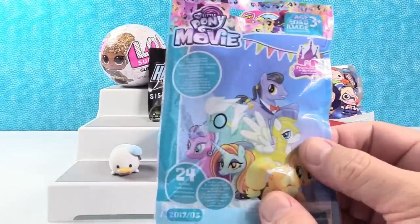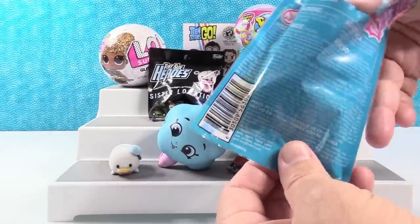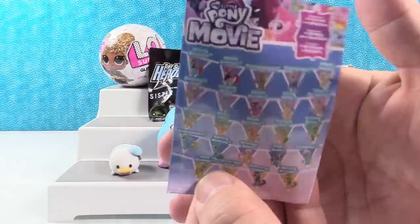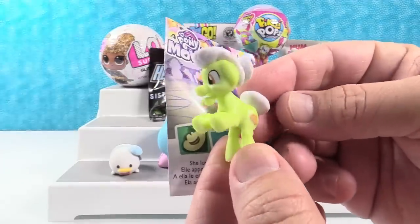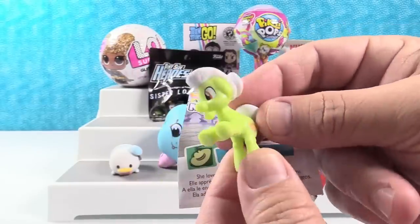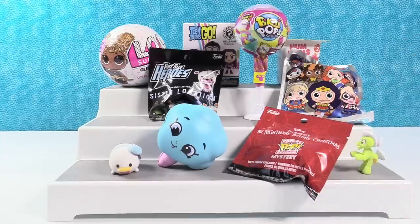My Little Pony the Movie. This is series one of the movie ponies. Let's see if we can open this without tearing our checklist. Hey, we did. Here are the people that we can get — the pony people. Today I'm hoping to get Diamond Cutter or Spring Melody. Oh — Granny Smith. She loves sharing memories with her friends. She is really cute. I like her white hair. She's got an apple pie cutie mark. I like her tail; it's like a little puff. Now there's a pony in series two of the movie ponies that has exactly the same pose and hairstyle as Granny Smith.